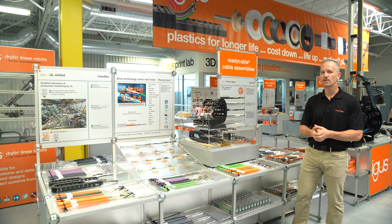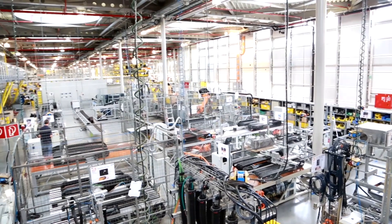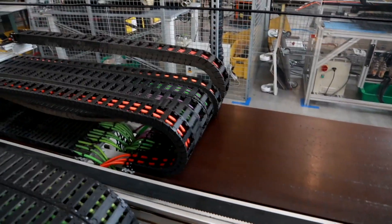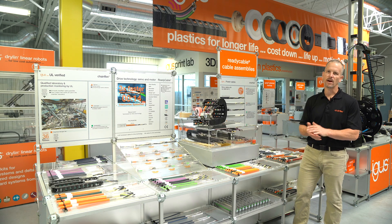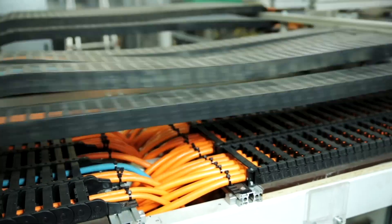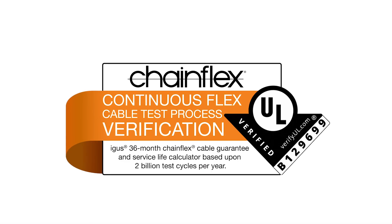We have a 40,000 square foot test lab in Germany that just tests cables and carrier all day. All the materials have been tested to work in conjunction with the cable carrier — the abrasion, the millions of cycles that these cables have to endure. We prove it out and we guarantee it.